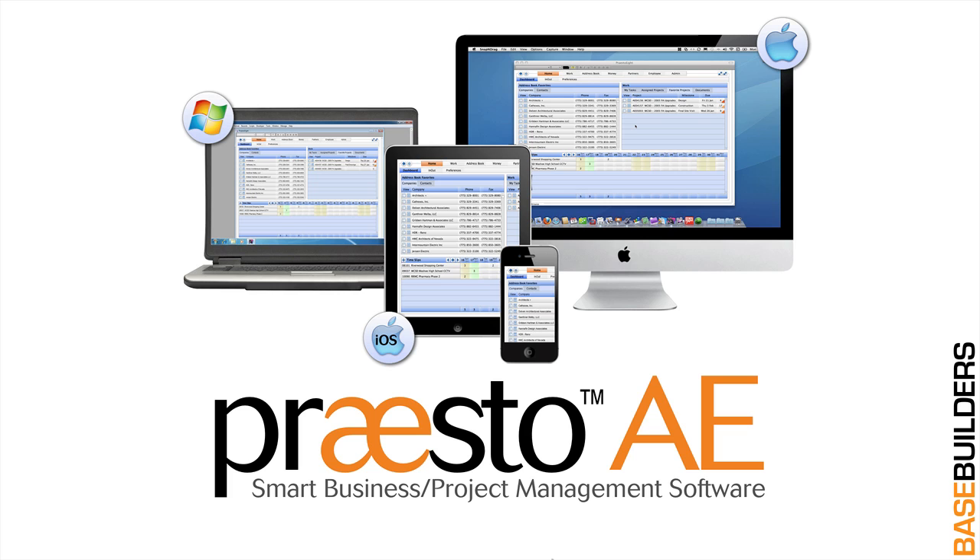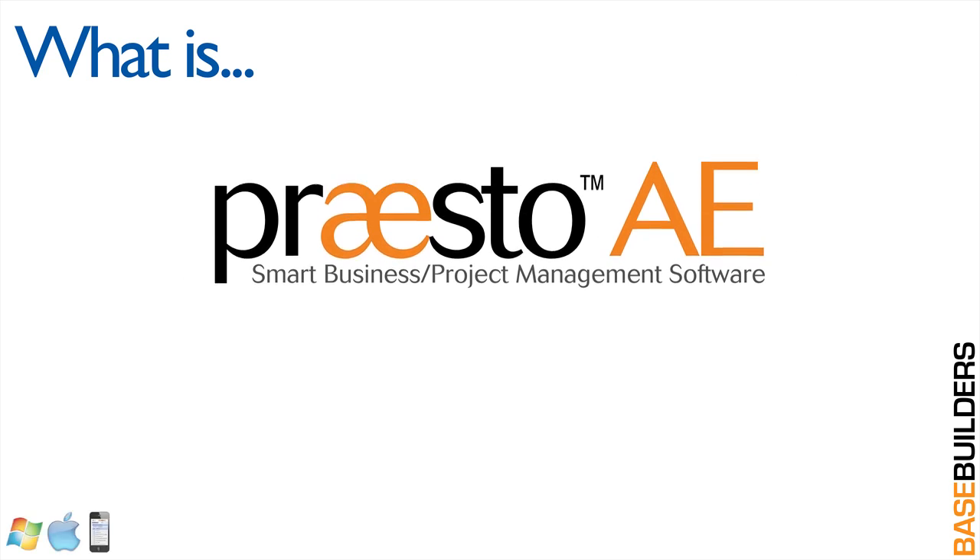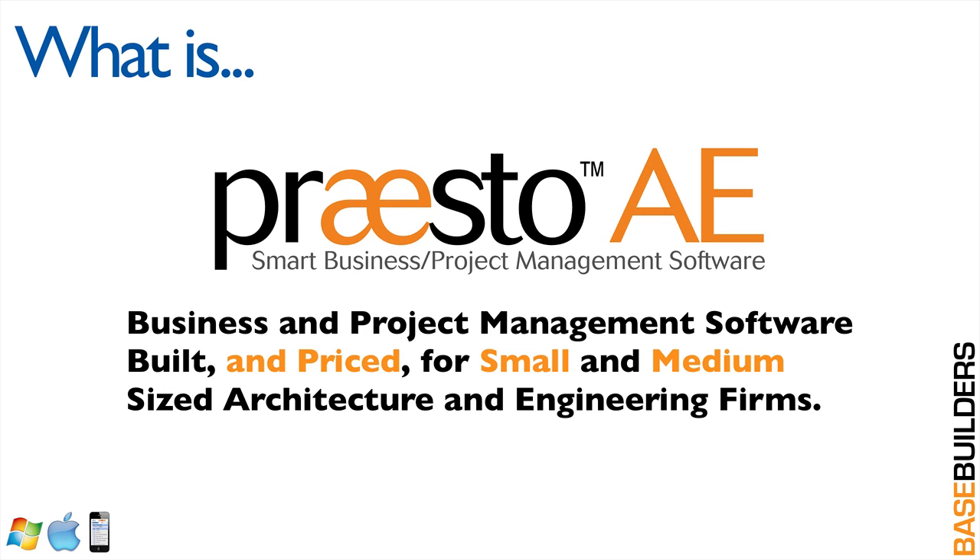Hi and welcome to Base Builders. We're going to answer the question: what is Presto? When you understand what Presto can do for your firm, you're going to be extremely excited with the efficiencies and effectiveness that it can bring to you. Presto is a business and project management software solution that has been built and priced specifically for small and medium-sized architecture and engineering firms.